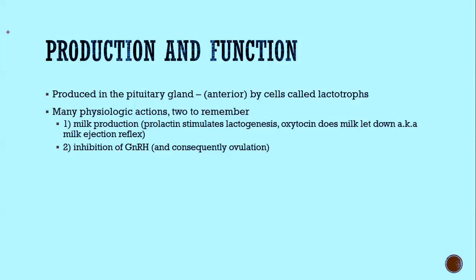Starting off with production and function: prolactin is made in the pituitary gland, specifically in the anterior part by cells called lactotrophs. There are lots of physiologic actions that prolactin has, but two are most important to remember. The first is milk production — prolactin stimulates lactogenesis.